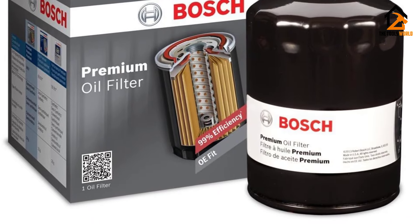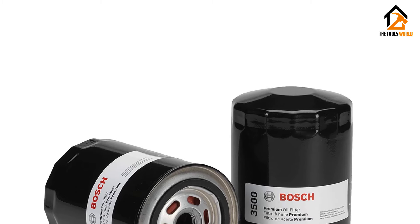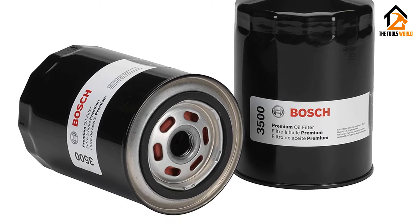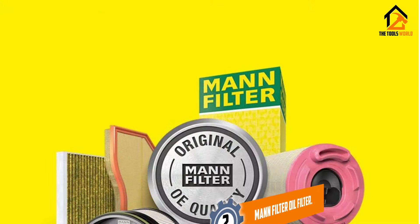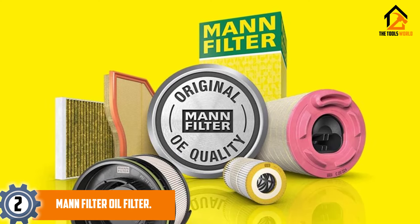Engineered for compatibility with a wide range of models, the Bosch 3323 Premium Oil Filter combines reliability and cutting-edge filtration to keep your engine in top shape. At number two we have the Mann Filter oil filter.